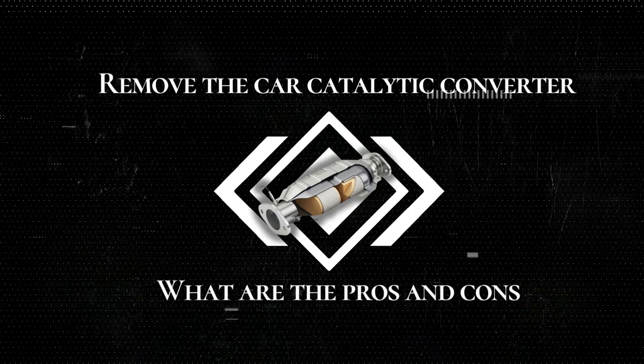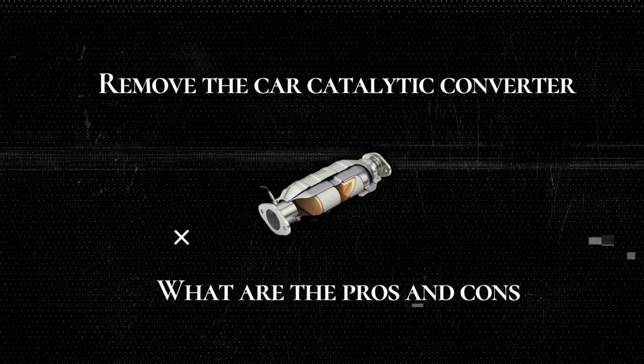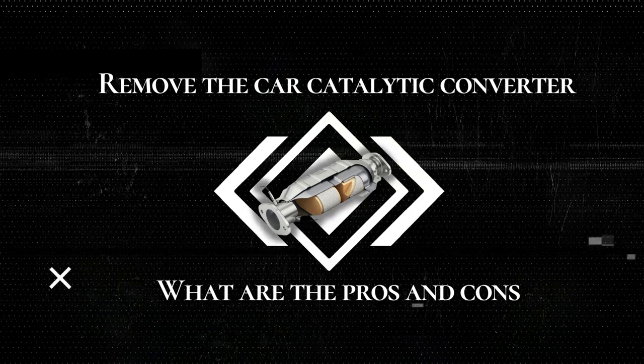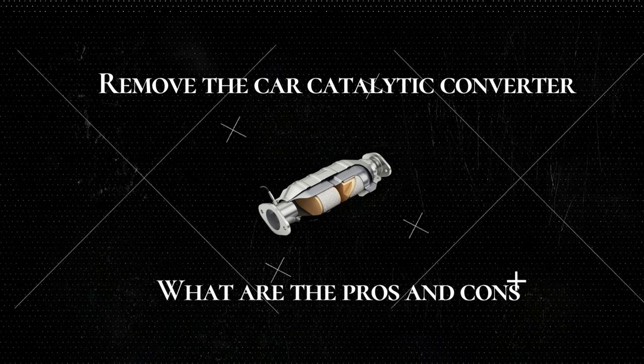In this video, we will take a detailed look at the topic of removing the catalytic converter in a car. You will learn about the pros and cons of such a procedure, as well as important aspects to consider. Let's explore together the advantages and disadvantages associated with this operation and how it can affect your vehicle.